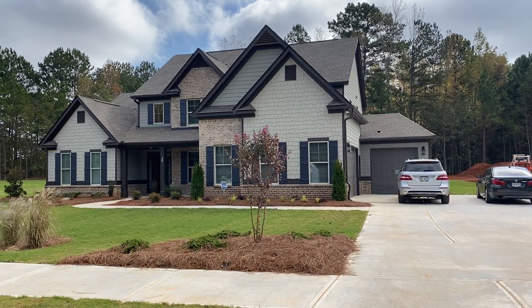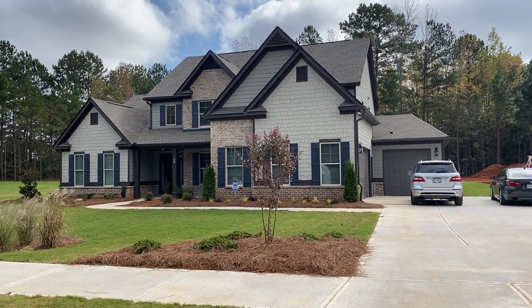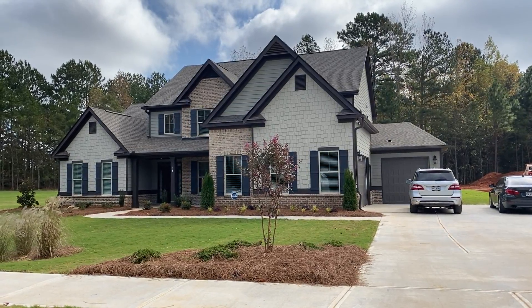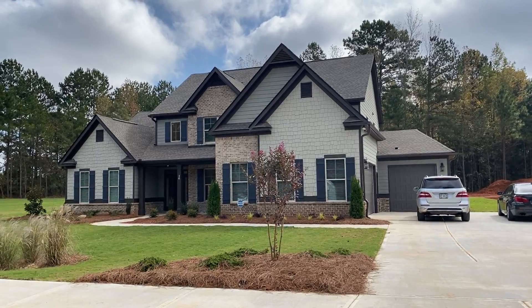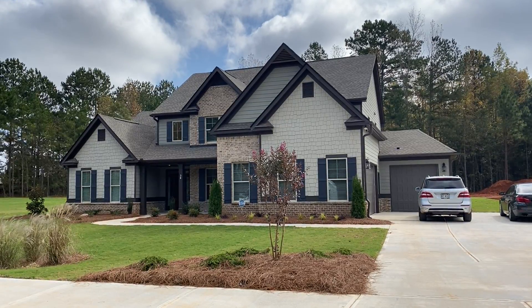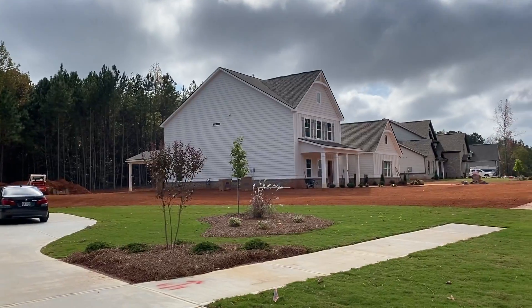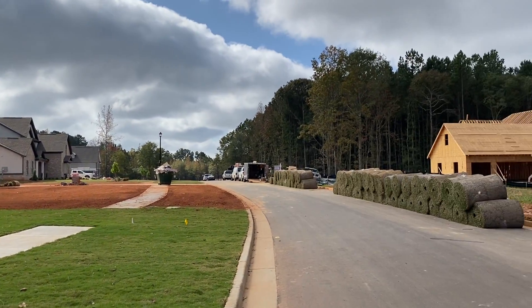Hey guys, welcome home to beautiful Noonan, Georgia — a brand new home community over here. Only about three to four minutes to the expressway, giving you great access to downtown Atlanta and the airport. As you can see, some gorgeous brand new homes being built out here.